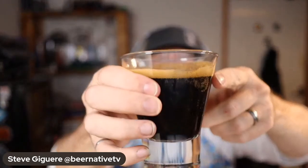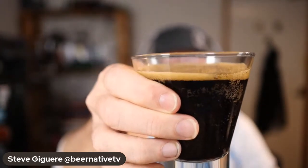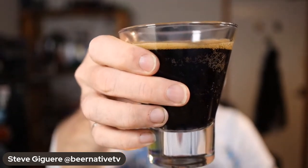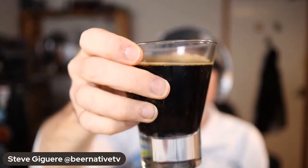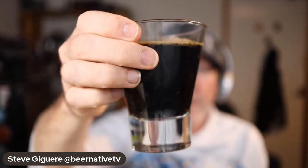Look at that head — that's nice! I've heard somebody once say you can tell it's a porter because the head is brown, as opposed to a stout where the head is white — which is total BS, that doesn't really matter. I think it's down to the type of malts that make that color. It looks like Coca-Cola, doesn't it? I'm a little scared of dropping the glass — let's give it a little taste.